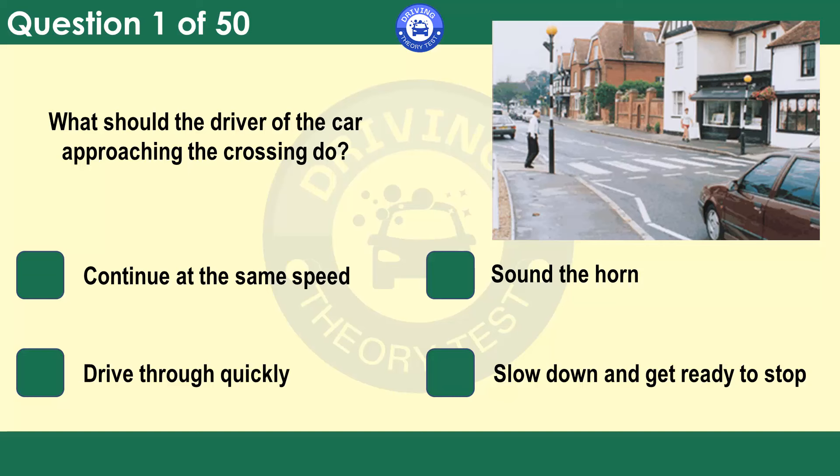What should the driver of the car approaching the crossing do? Continue at the same speed. Sound the horn. Drive through quickly. Slow down and get ready to stop. Look well ahead to see whether any hazards are developing — this will give you more time to deal with them correctly. The man in the picture is clearly intending to cross the road. You should be travelling at a speed that allows you to check your mirror, slow down and stop in good time. You shouldn't have to brake harshly.